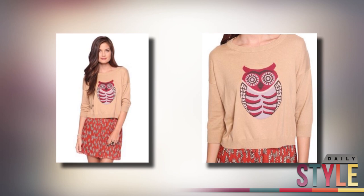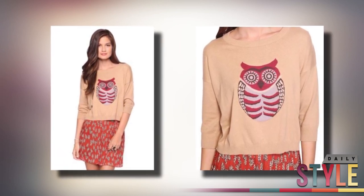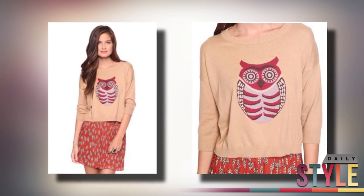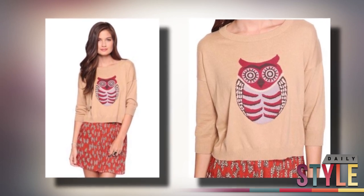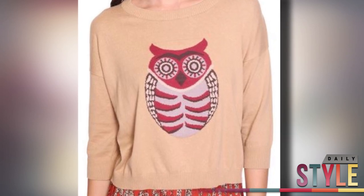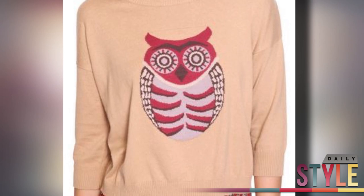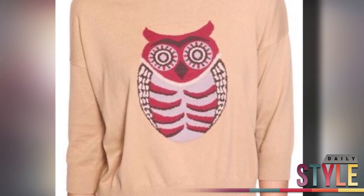For some reason I have been totally into owls lately. I see them everywhere — from earrings to necklaces, t-shirts, and now sweaters. If you go to Forever 21, you'll definitely be on trend with the purchase of this cozy owl sweater. For only $19.80, this three-quarter sleeve sweater with a round neckline will add a little fun to a long or short skirt combo you might have in your closet.